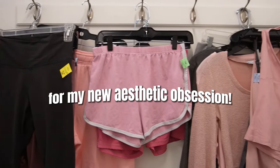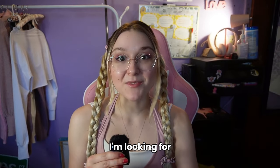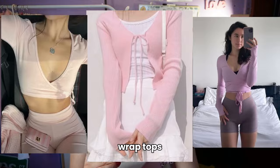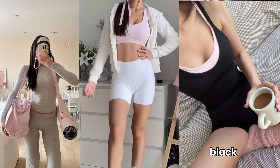Come thrift with me for my new aesthetic obsession, Pink Pilates Princess. It's similar to ballet core, but with a lot of pink clothes. I need more pink in my life. I'm looking for rompers, leggings, wrap tops, and most importantly, light pink clothes. I will also look for gray, white, and black colors too.